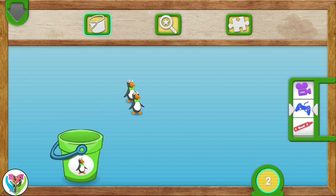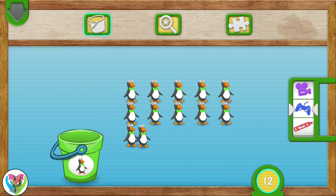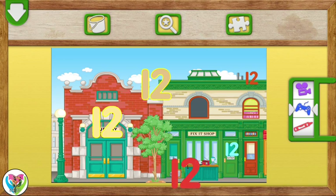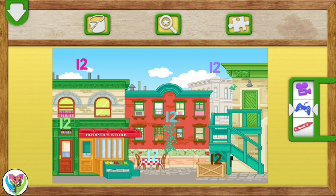They're all: 1, 2, 3, 4, 5, 6, 7, 8, 9, 10, 11, 12. Penguins all together! Elmo loves playing hide-and-seek with numbers! Tap on each number 12. You found the number 12. Yay! Great finding!